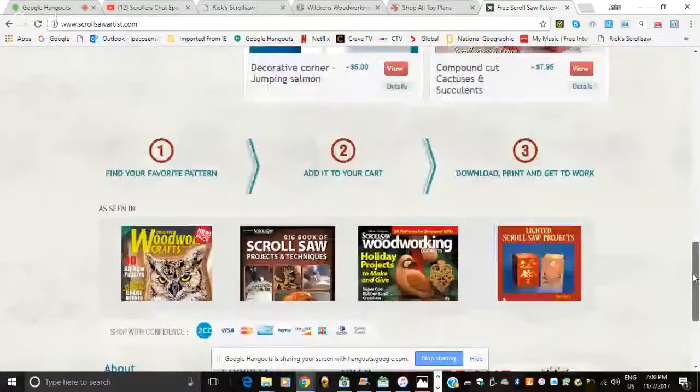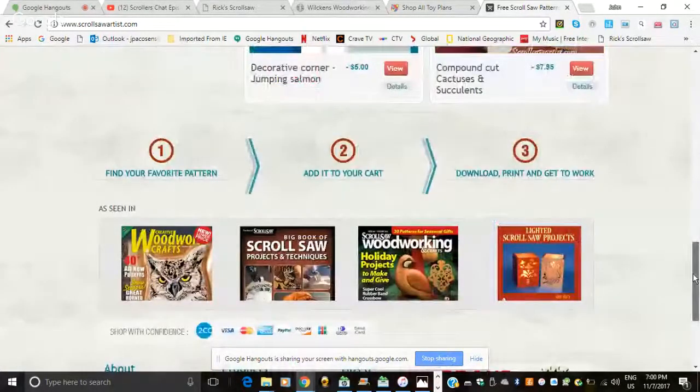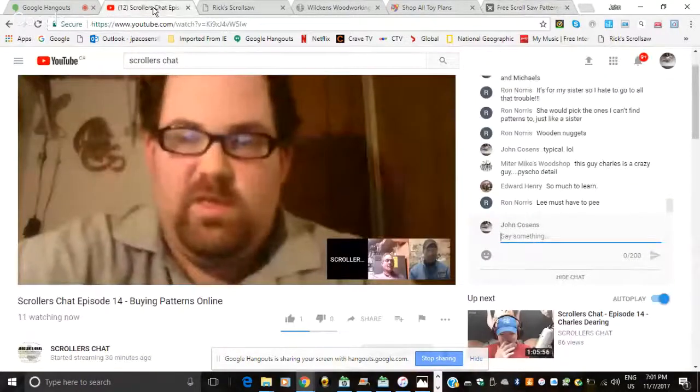John has also been using Sue May's site, sawartist.com. She has lots of holiday and themed patterns, offers custom work at a discount, always has sales running, and her designs tend to be quick and easy to make. All her patterns are PDFs. She's been featured in Creative Woodcrafts and Scroll Saw Woodworking since the 80s.